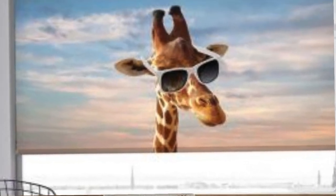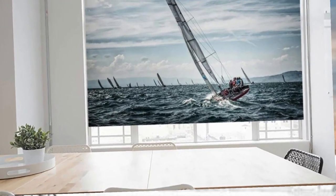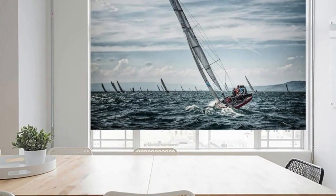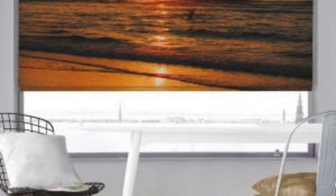Crafted with precision and attention to detail, our blinds are not just window coverings, but expressions of your individual taste. From the sleek lines of modern roller blinds to the timeless elegance of wooden blinds, our collection caters to diverse tastes and interior design preferences.